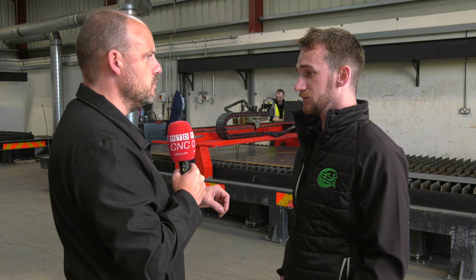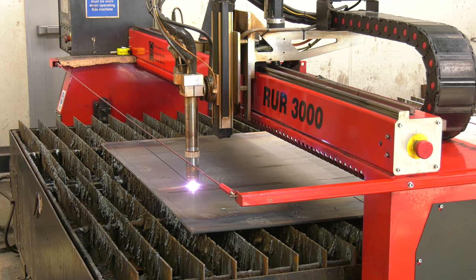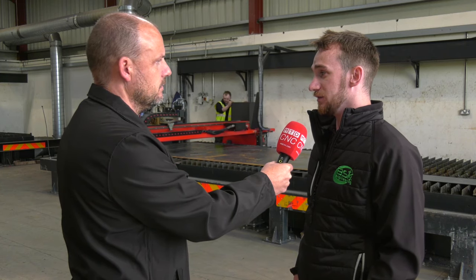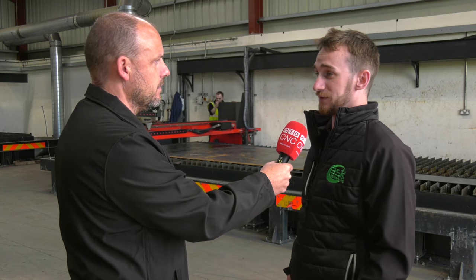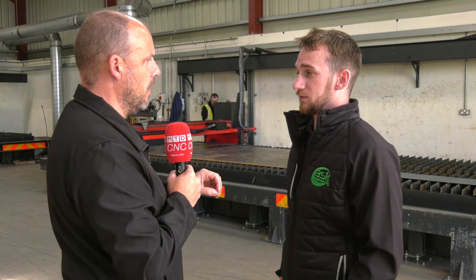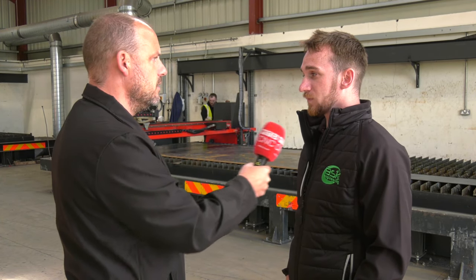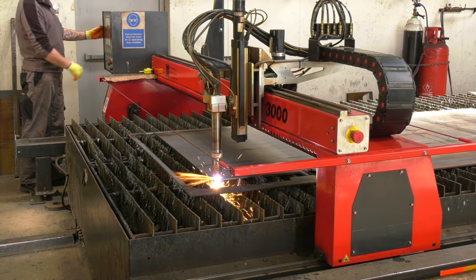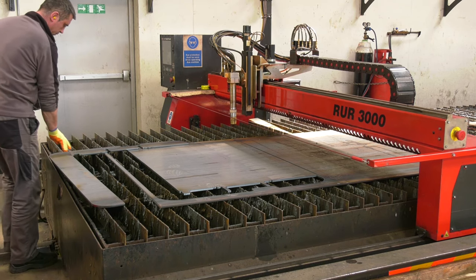Do you think these days, with the way plasma is moving, the cut is as good in a lot of instances as a laser? Definitely — up to the 12 to 15 mil range we're as good as laser and can achieve just as good a tolerance. After 10 mil the machines are just as fast as laser too.